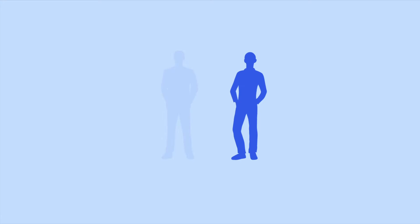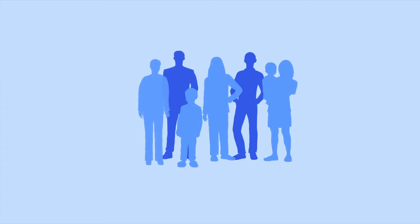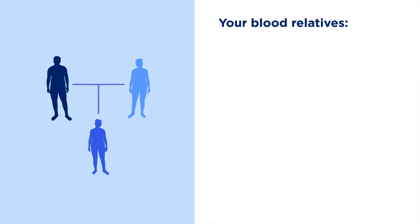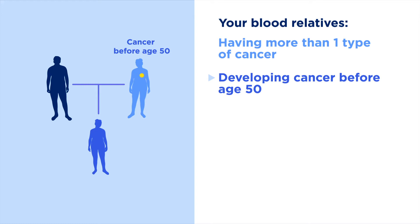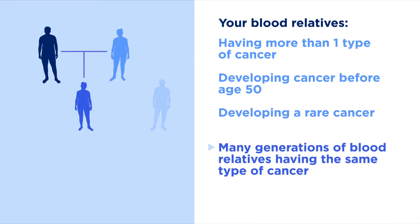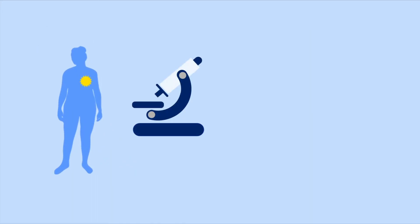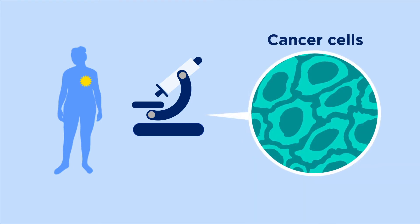Since gene mutations can be shared with blood relatives, there are certain signs we can look for in a family to see if there's a risk for hereditary cancer. These signs may include your blood relatives having more than one type of cancer, developing cancer before age 50, or developing a rare cancer such as breast cancer in males. We also look for many generations of blood relatives having the same type of cancer. Sometimes, the specific type or pathology of the cancers in your blood relatives can also give us clues about your risk for hereditary cancer.